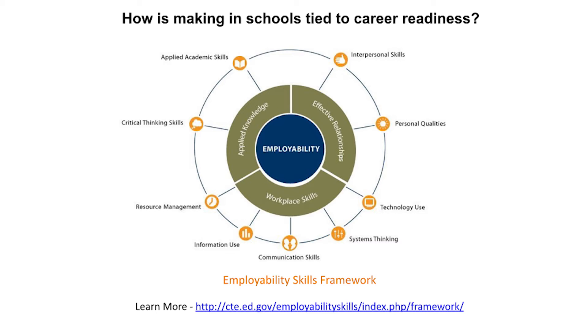Next is a more detailed discussion on how making in schools helps with students' employability and career readiness. Pictured here is the employability skills framework, which highlights nine skills important and necessary for students to compete in today's workforce. These skills include interpersonal skills, personal qualities, technology use, systems thinking, communication skills, information use, resource management, critical thinking, and applied academic skills.